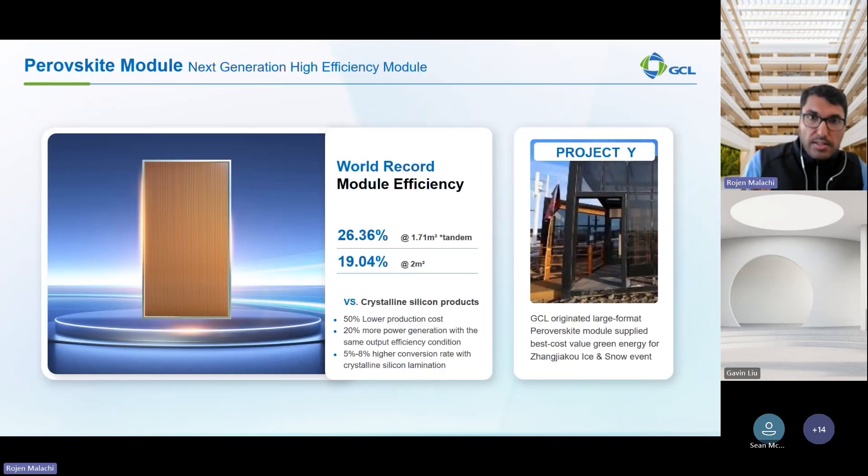In terms of innovations GCL is working on, our perovskite modules have the potential to reduce production cost by 50%, increase power generation by up to 20%, and achieve 8% higher power conversion rate due to module efficiency of 26.4%, compared to 21–22% for regular TOPCon modules. This is a tandem cell — the bottom is TOPCon and the top cell is perovskite. We hope to launch this in Q4 2025, and we are investing heavily in ramping up production and getting certifications in place.